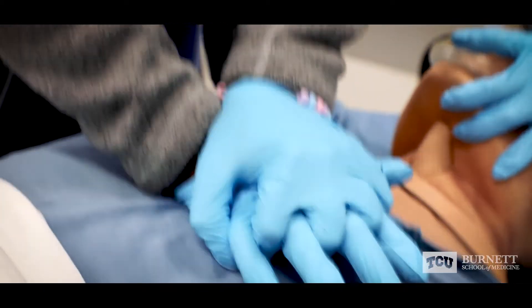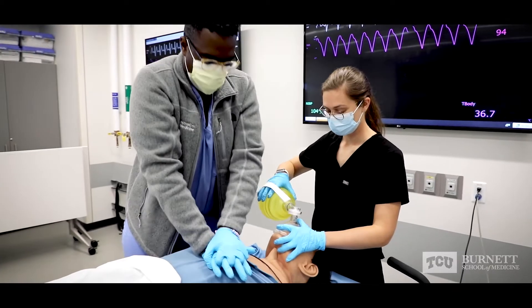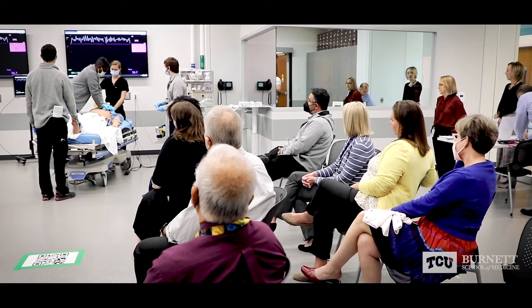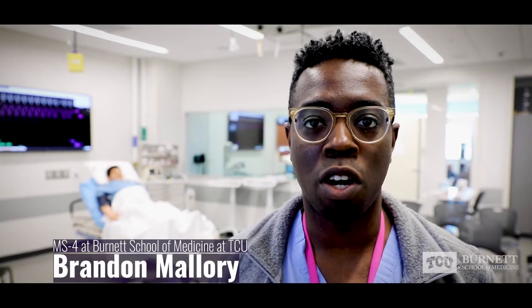But actually being able to practice them, do hands-on things with the mannequins, then you can go into clinic with some confidence and be able to show your attendings and the rest of the medical team that even though we are young medical students, we're actually still very competent.